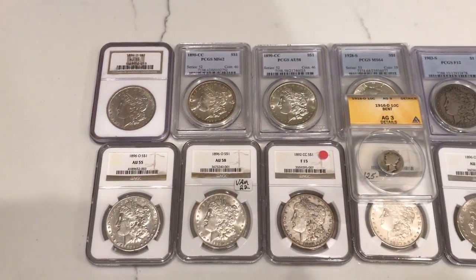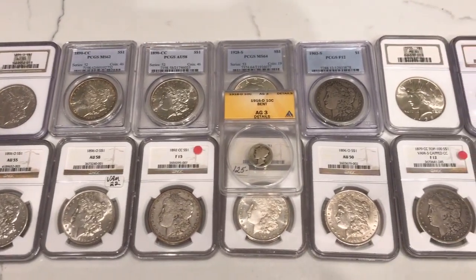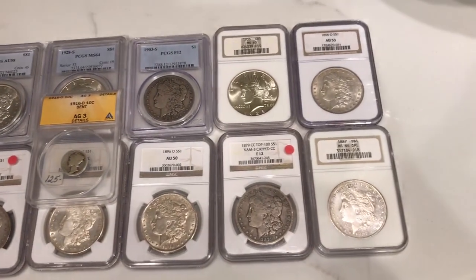Just got home from White Settlement, Texas, and we got some beautiful coins. This show is really, really good for a lot of the key date stuff, the proof-like stuff. There's a coin I'm going to be showing you guys later this week - it's one of the most beautifully toned Morgan dollars I've ever seen. But stay tuned for that. Let's go upstairs in the light box and show you guys a few of these coins.